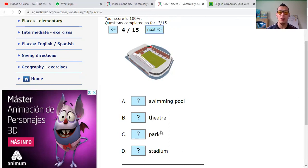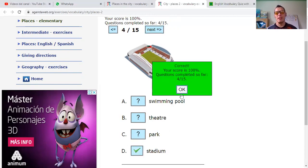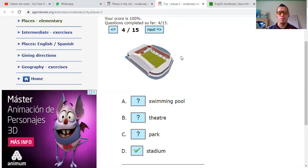Stadium. Park. Theater. Or swimming pool. Theater — teatro — no. Park — no. It's a stadium. Four out of fifteen.